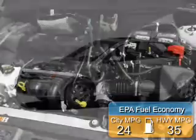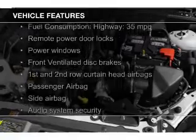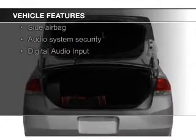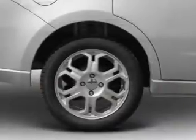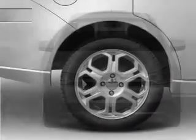Saves you money by requiring fewer trips to the gas station. The features include electric trunk, Sirius XM satellite radio, digital audio input, an auxiliary input, aluminum rims, an adjustable tilt steering wheel, keyless entry, a trip computer, an MP3 player, and privacy glass.